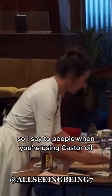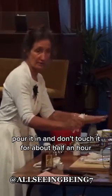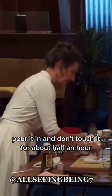Can you see how much I've put on? By the end of the meeting, that will have all soaked in. So I say to people, when you're using castor oil, pour it in and don't touch it for about half an hour, and that will soak in.